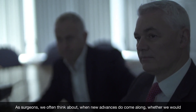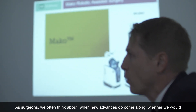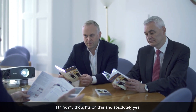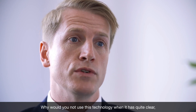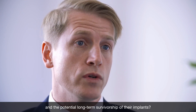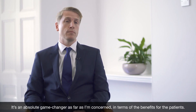As surgeons we often think about when new advances do come along whether we would consider using them on family members or ourselves if we had the option to. I think my thoughts on this are absolutely yes. Why would you not use this technology when it has quite clear, obvious benefits for the patient both in the short term and the potential long term survivorship of their implants. So it's an absolute game changer as far as I'm concerned in terms of the benefits for the patients.